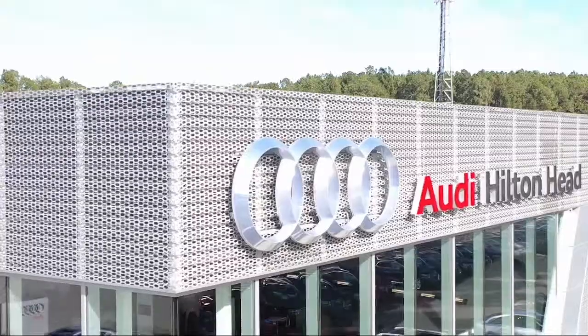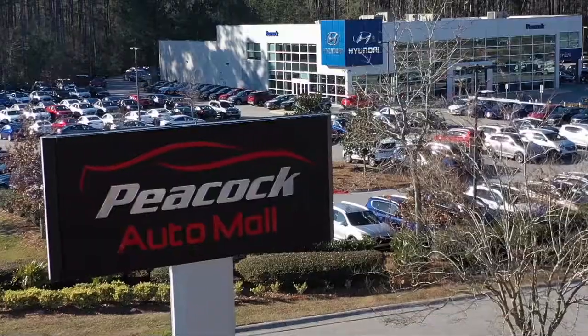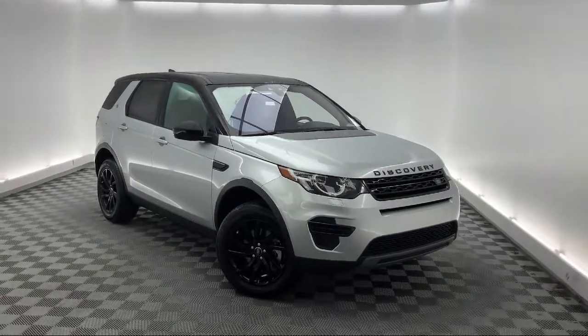Welcome to the Peacock Auto Mall. Here's a look at another one of our great vehicles from our extensive inventory. It comes equipped with rear view camera, leather wrapped steering wheel, keyless entry, and alloy wheels.